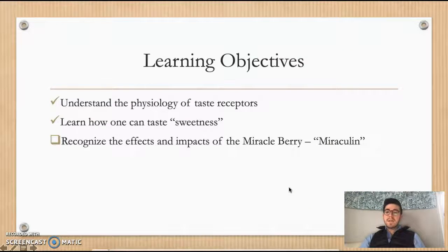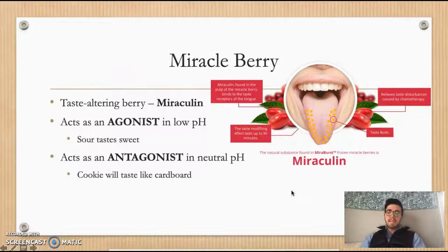Now that we've learned how we can taste sweetness, we're going to recognize the effects and impacts that the miracle berry, and specifically the active molecule miraculin, can have. The miracle berry is a taste-altering berry that can physiologically change the way you sense taste for a short period of time. The miracle berry contains a molecule called miraculin, and that molecule binds to the sweet taste receptor.